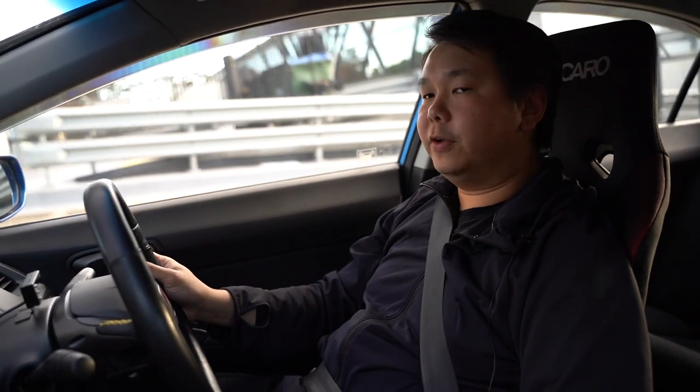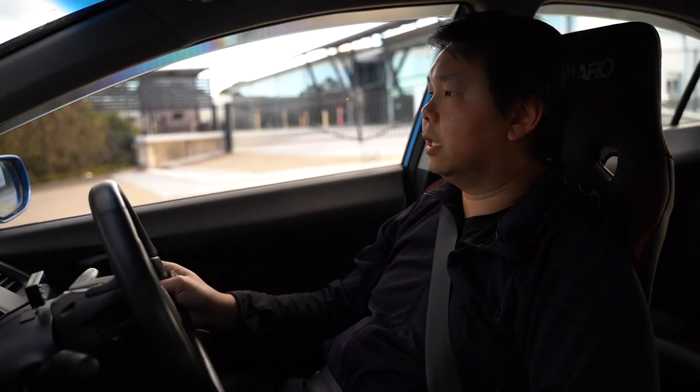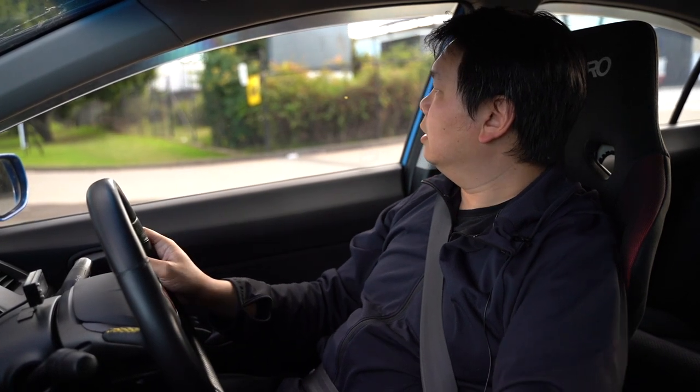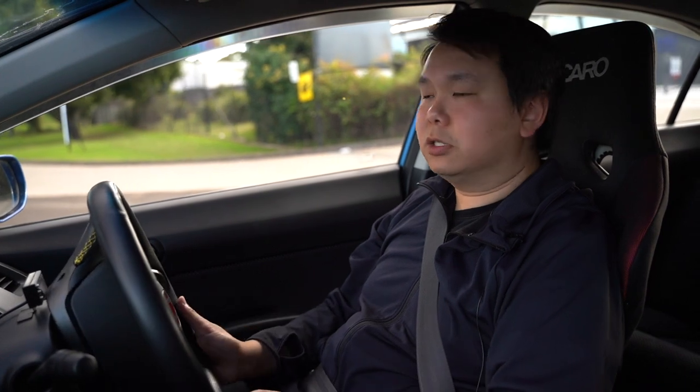First impression is this car comes with modular shocks — it's an option from Honda dealerships in Japan. You can tell by it being white with red springs, and it's a lot softer.